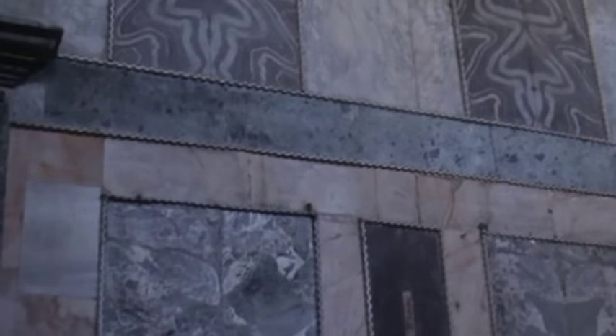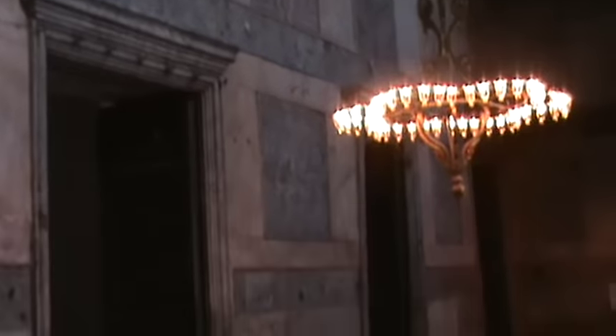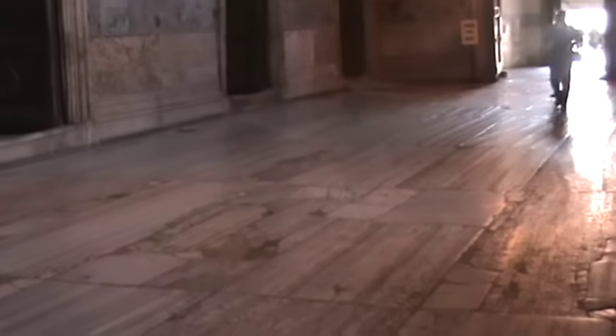This is at the front of the church, kind of the entry area — this immense hall that sort of brings you into the church. This marble is just absolutely amazing, incredibly ancient. This footage does not do it justice, unfortunately.